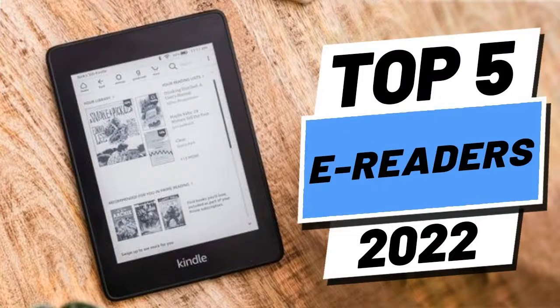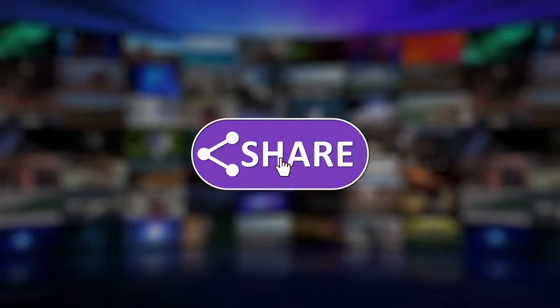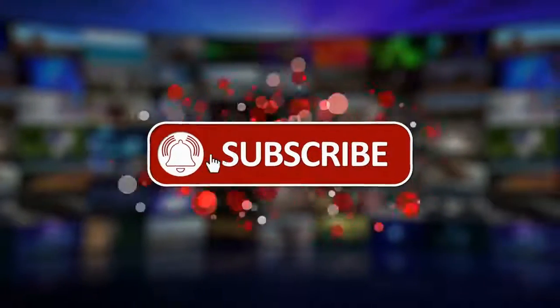Hi everyone. Welcome to this YouTube channel. In this video, we are going to talk about the top 5 best e-readers of 2022. So before starting, please like this video and subscribe to this channel for our future updates.